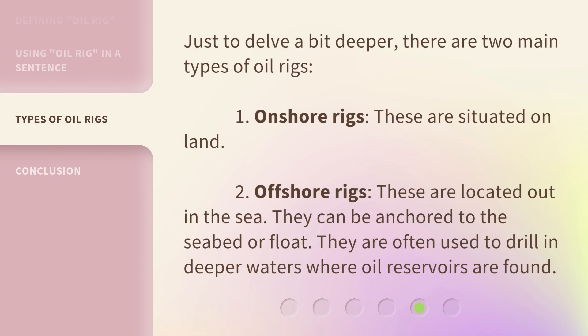Just to delve a bit deeper, there are two main types of oil rigs. 1. Onshore rigs — these are situated on land. 2. Offshore rigs — these are located out in the sea. They can be anchored to the seabed or float, and are often used to drill in deeper waters where oil reservoirs are found.